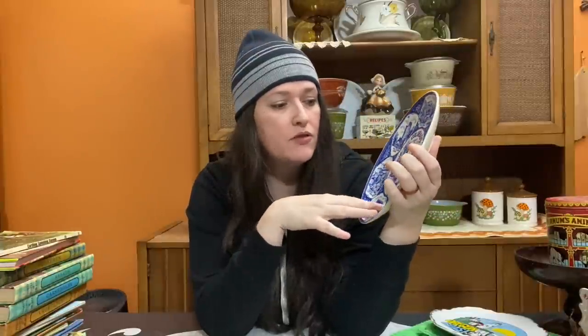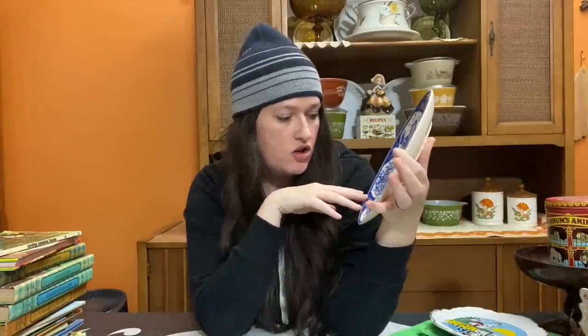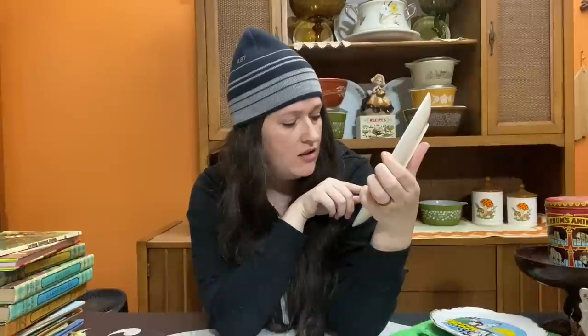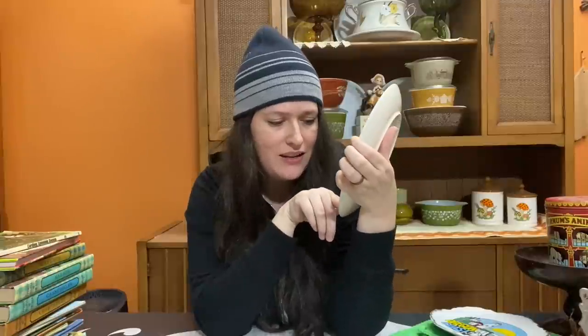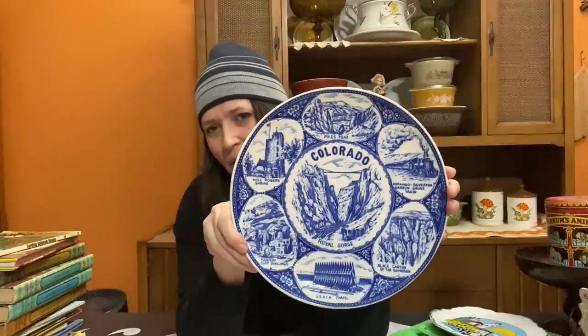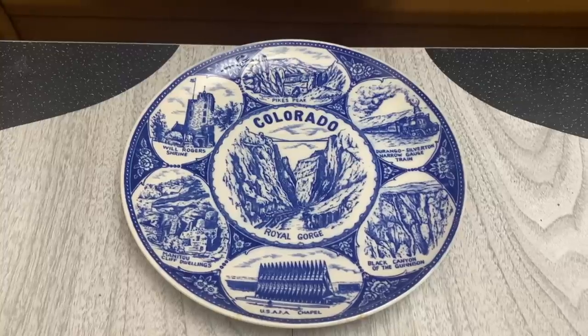The last state plate I picked up was this beautiful blue transferware Colorado one featuring six different attractions: Pikes Peak, the Durango-Silverton Narrow Gauge train station, the Will Rogers Shrine, Manitou Cliff Dwellings, the USAFA Chapel, and Black Canyon of the Gunnison. I've been to Colorado a few times but was mostly in the Golden-Evergreen area. This blue transferware is pretty popular and it's a nice spin if you like the look of blue transferware but don't want the typical Victorian scenes.